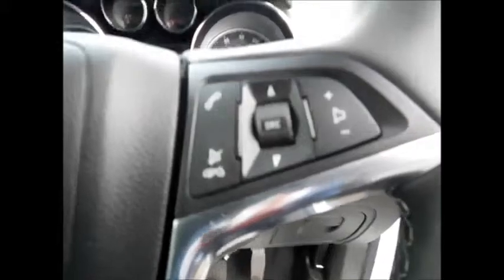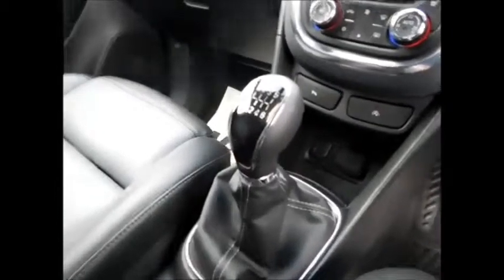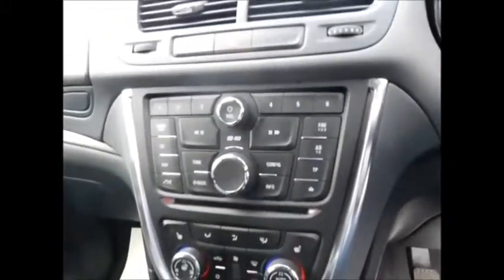Going to the front of the vehicle, it benefits from automatic headlights, steering wheel audio controls, cruise control and speed limiter, a lovely six-speed gearbox, automatic climate control with heated front seats, a heated steering wheel, and the CD450 entertainment system with USB and auxiliary connectivity.